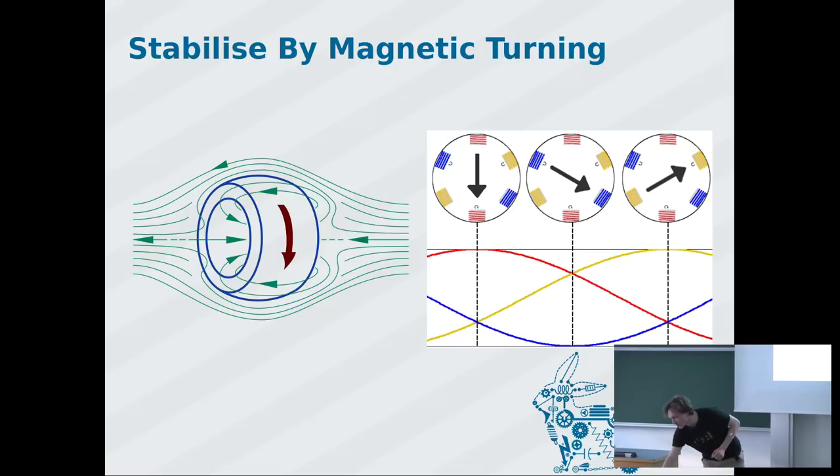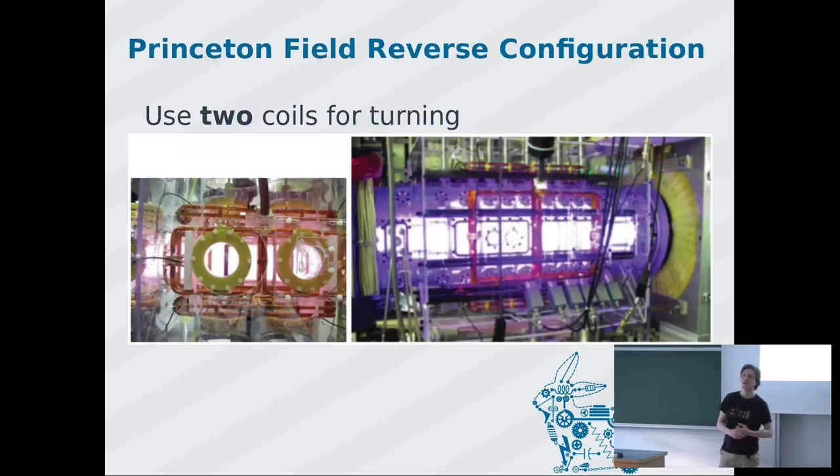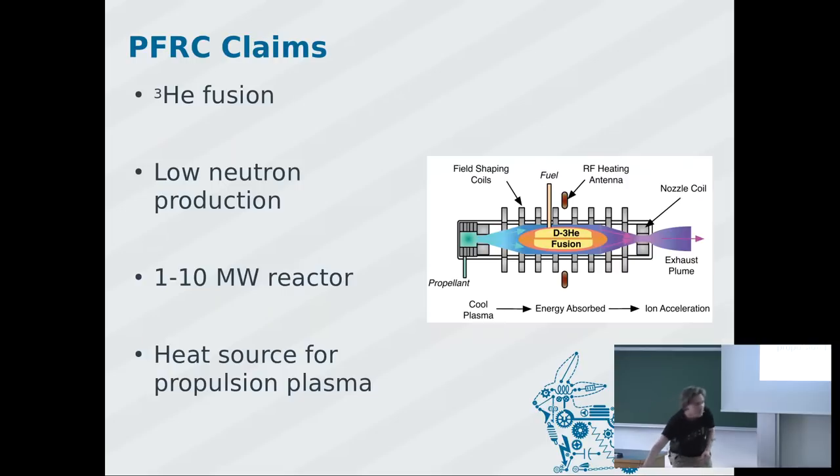Quite recently the team at Princeton University were clever again. They use two coils that take one magnetic field, inject it, and immediately subtract it, so all they do is push the donut inward at one point. By pushing it along continuously, they are keeping the current stable. They are currently at around 30 milliseconds of stability, and they said that's enough to get funding from NASA.